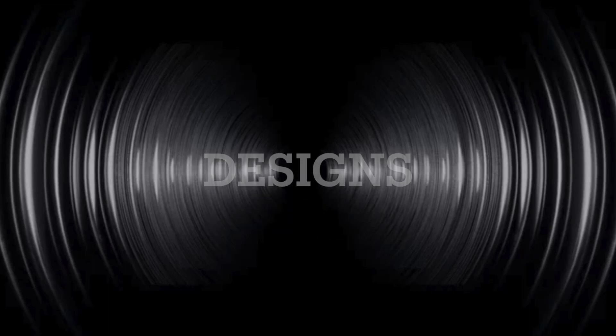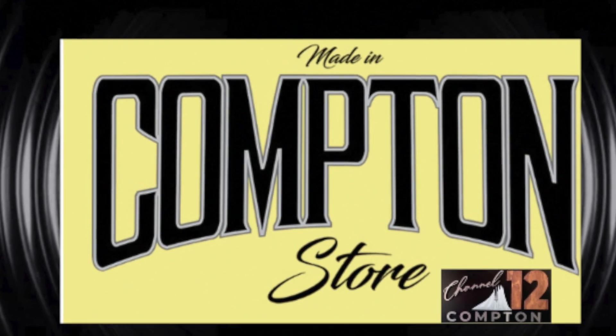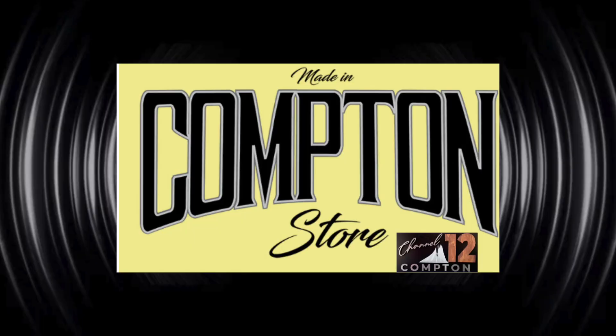Welcome back once again to the one and only micpt.com podcast with the one and only owner of the Made in Compton store, Bone. How are you today? Good. It's really one thing to talk about various customers who are so excited about coming to the Made in Compton store — they're coming from so many different places, and their weather is different too, this year in 2023. They have a variety of attire to choose from.